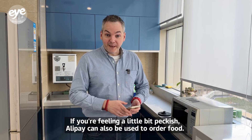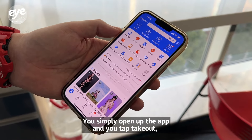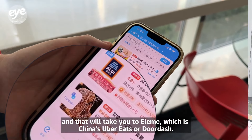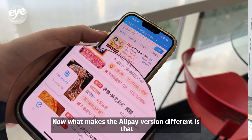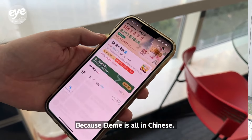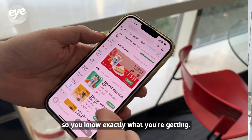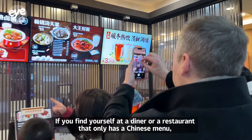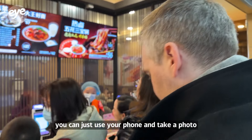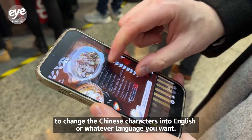If you're feeling peckish, Alipay can also be used to order food. Open the app and tap Takeout, which takes you to Eleme — China's equivalent of Uber Eats or DoorDash. What makes the Alipay version different is a handy translate function, since Eleme is all in Chinese. Hit translate and everything is translated so you know exactly what you're getting. If you're at a restaurant with only a Chinese menu, just use your phone to take a photo and use a translator app to convert the characters into English or your preferred language.